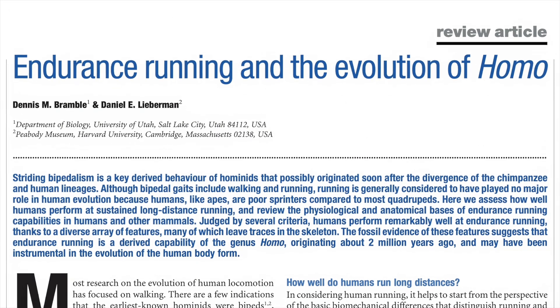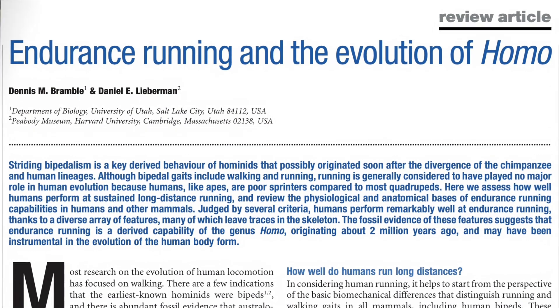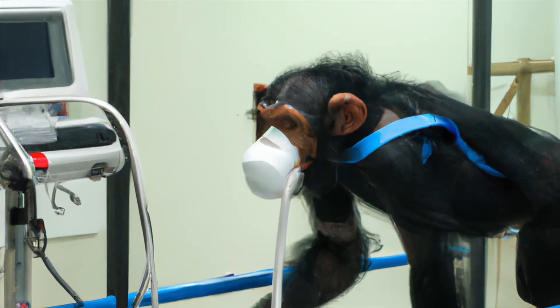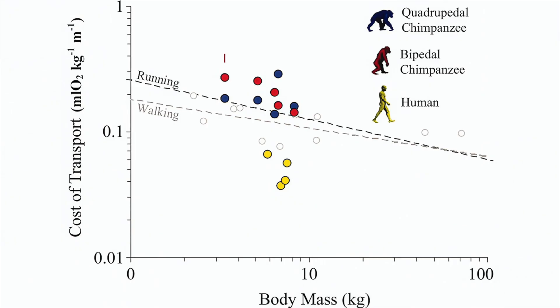The consequence of all these adaptations is a more efficient gait. Experiments conducted in the early 70s that involved getting chimpanzees to walk on a treadmill while wearing oxygen masks showed that walking was almost three times more costly in chimpanzees than in humans and other mammals of the same size.